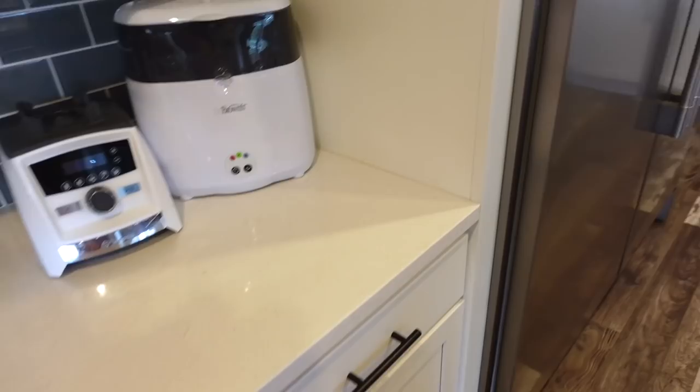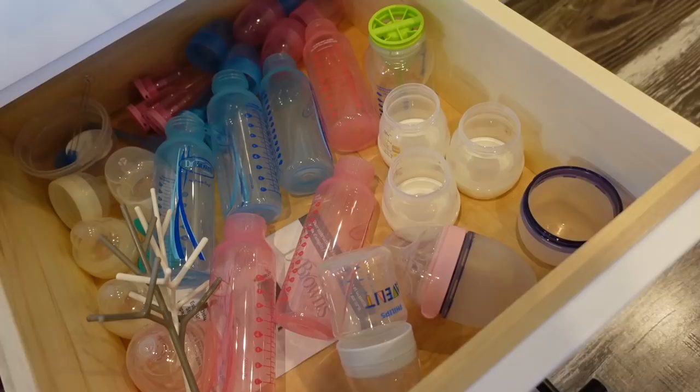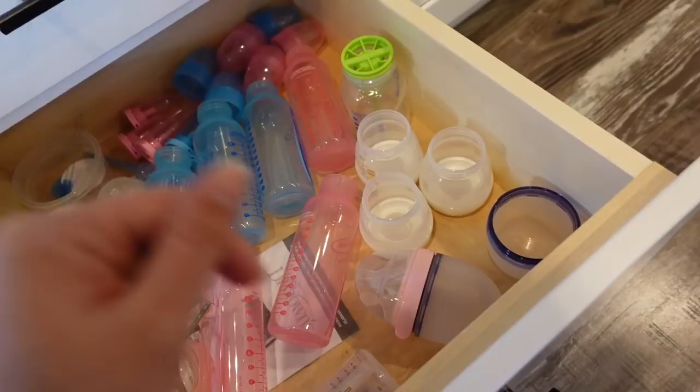Up on our buffet in the kitchen we have our bottle sterilizer — I have yet to test this out, I should probably do that. And for now I just have all of the baby bottle stuff down here. It's sort of hodgepodge. I don't know how to organize this, so if you have suggestions please let me know. If this is just how it's done, let me know that too.